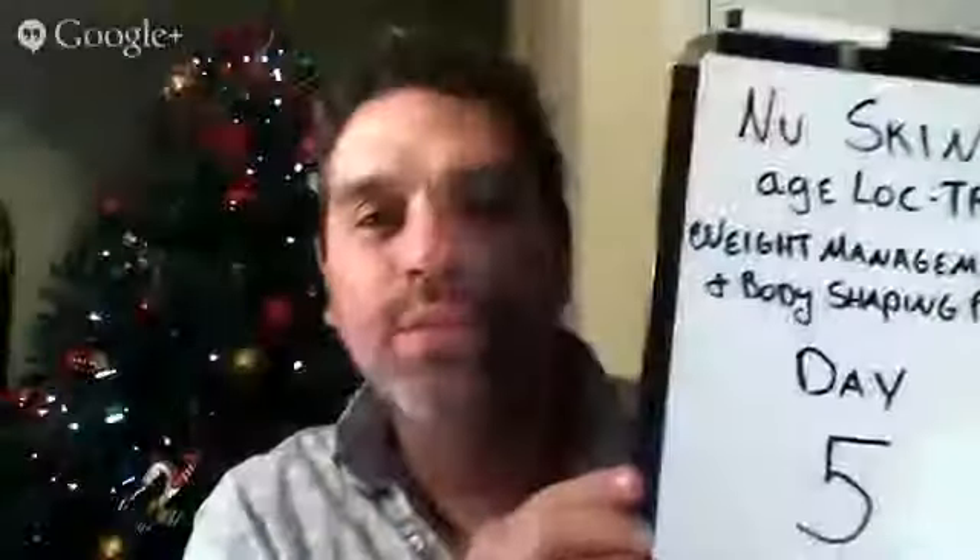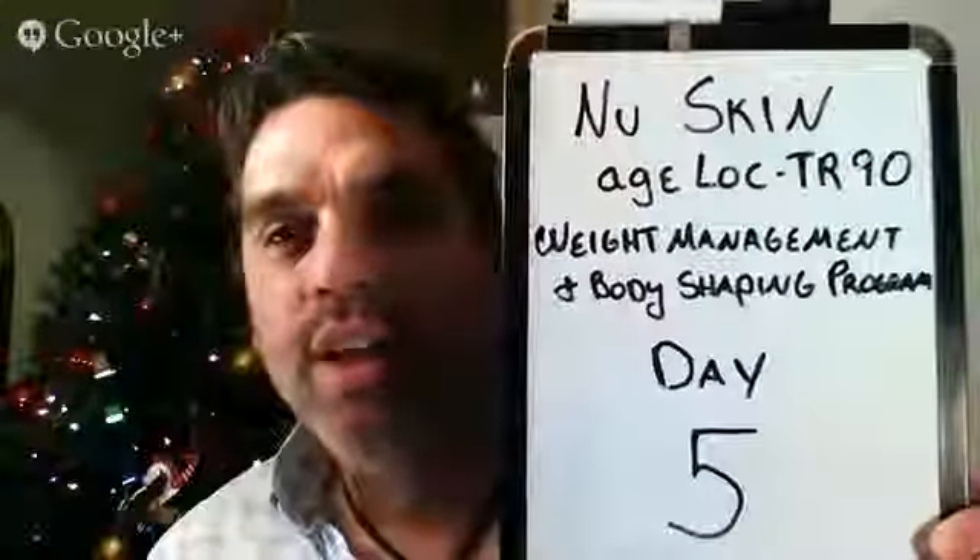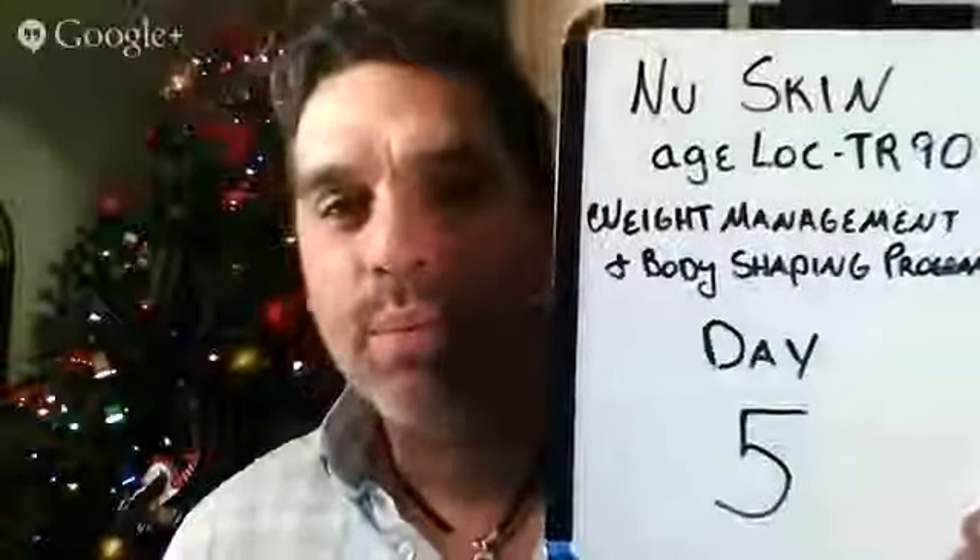Hey guys, good evening. Welcome to Day 5 of my journey using the Nu Skin H-Lock TR90 Weight Management and Body Reshaping Program. Today is December 21st, the first day of winter — although you would not even notice here in Atlanta because it is literally 67 degrees outside. It doesn't feel like winter, but it is.